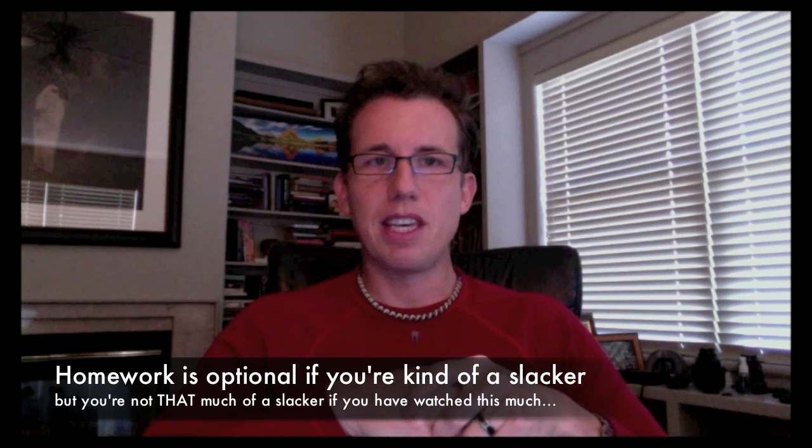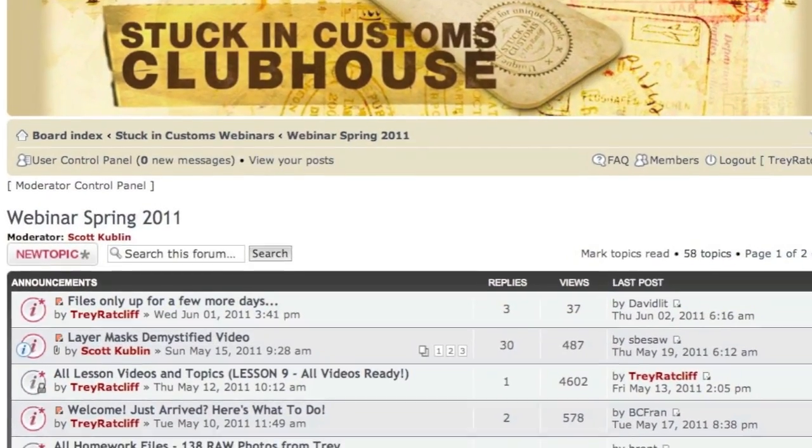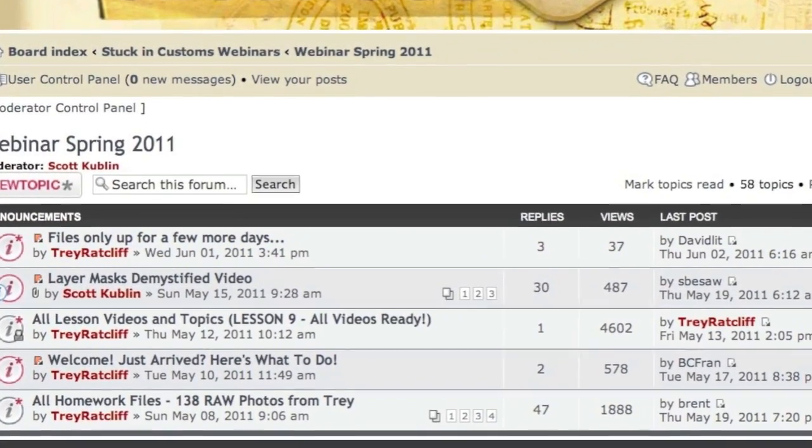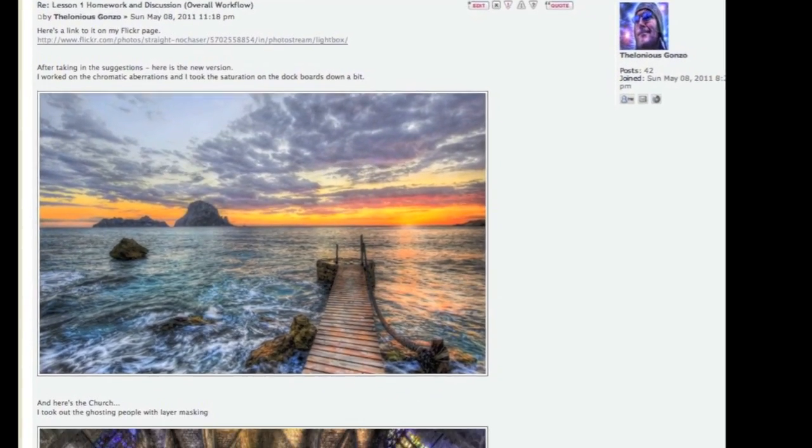One of the really neat things is that in between each class, there is homework. And there is a private forum here on Stuck and Customs called the Clubhouse. You can come participate in these forums and post your homework, and you can see how other people are doing, because you have many, many people going through this at the same time as you.